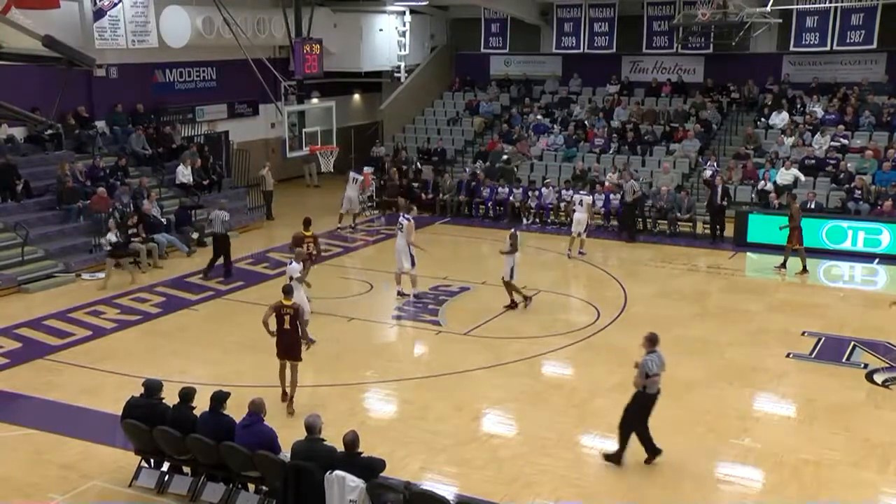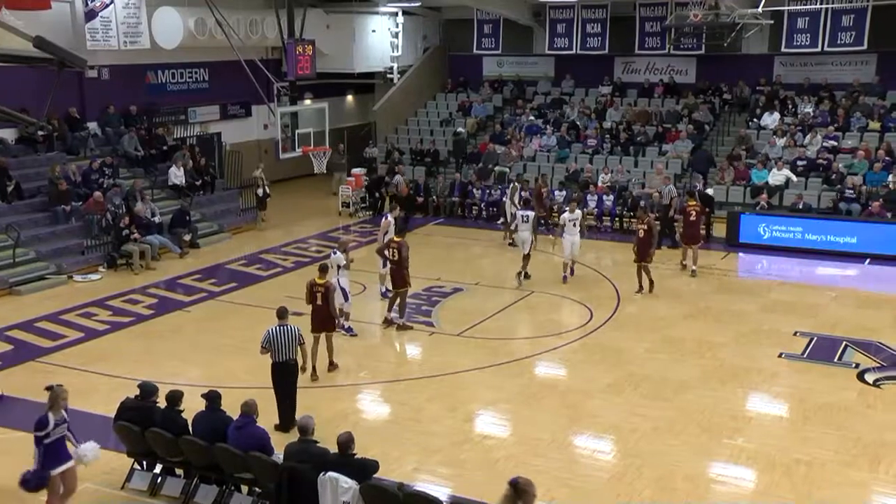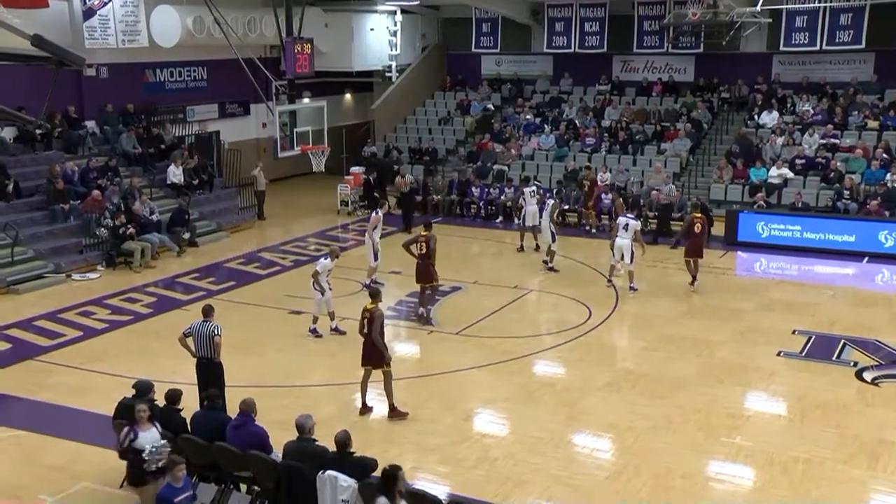Little six-foot jumper from the wing. The ball knocked out of bounds, and it will be Iona ball. Iona did get it and go out of the hoop. 30 seconds in, Niagara leads it 2-0.